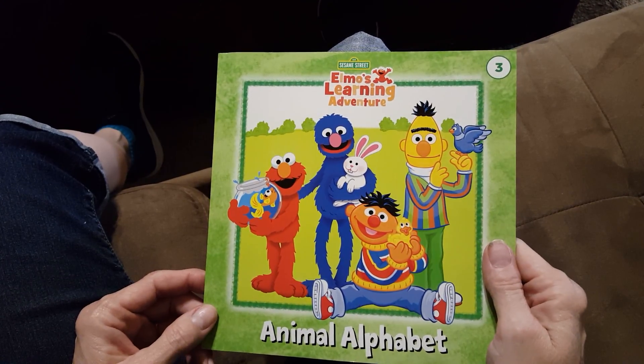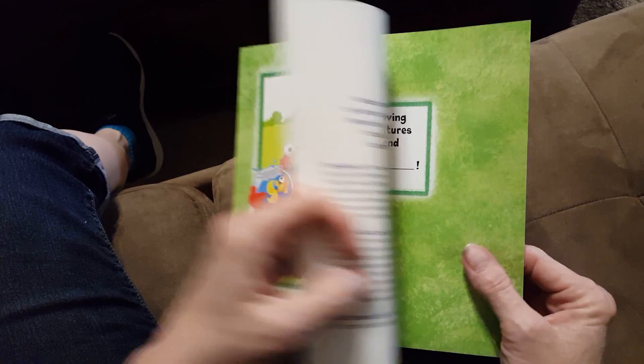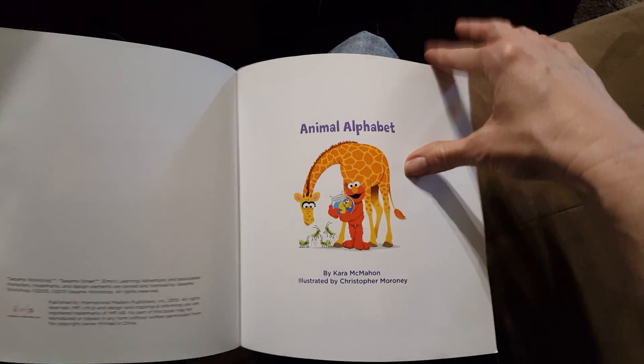This book is called Animal Alphabet. I think William might like this. Let's see.